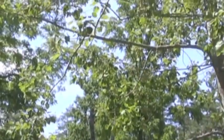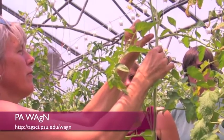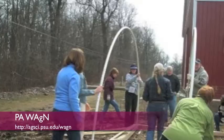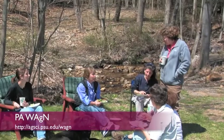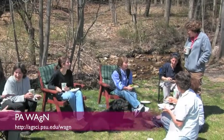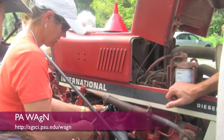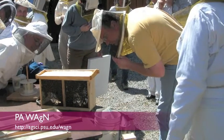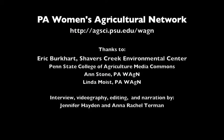This video is a production of the Pennsylvania Women's Agricultural Network, a group of more than 1,500 farmers, agricultural educators, and other professionals. We support women in agriculture by providing positive learning environments through on-farm field days, hands-on workshops, conferences, networking, and mentoring. Please visit our website to find more information about this topic, previous workshops, and upcoming events.